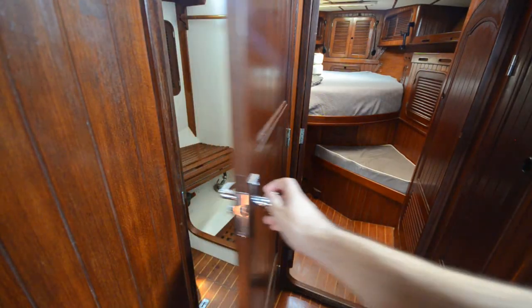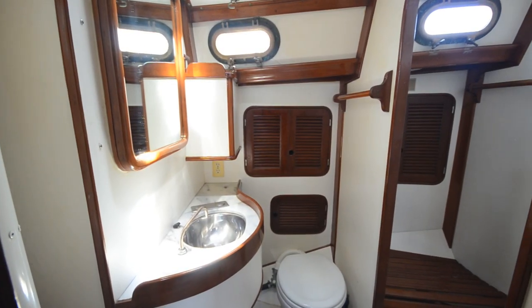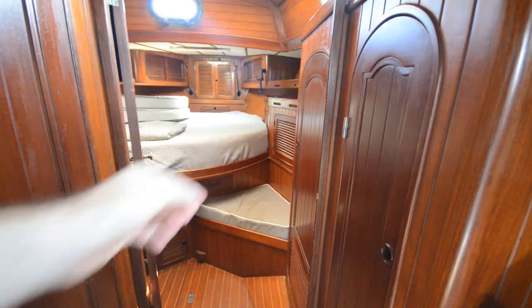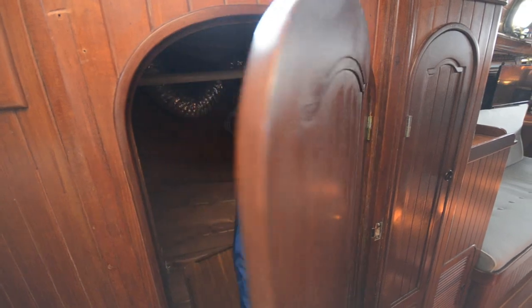The head is forward to port and includes a separate stall shower. All the way forward is the large owner's stateroom, which has great storage and hanging lockers.